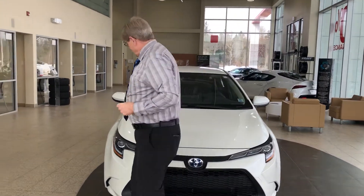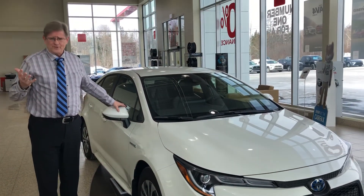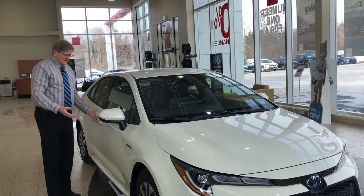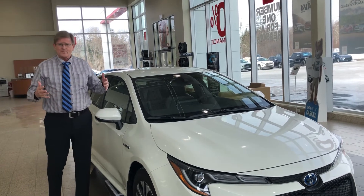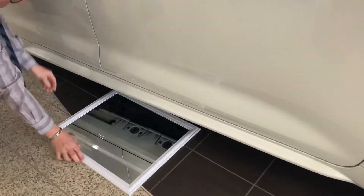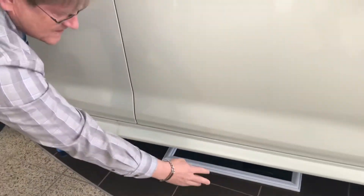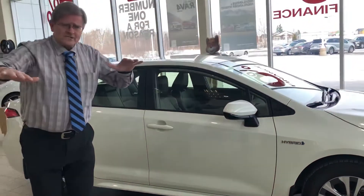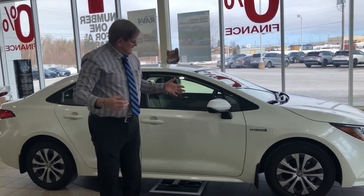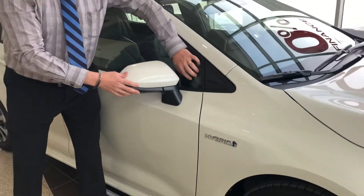Everything about the Corolla Hybrid is about fuel efficiency and safety. The mirrors, the door handles, and the shape of the vehicle are all designed to be wind-slippery. Under the vehicle it's totally flat, so the air slides through without creating wind noise or lift — that contributes to handling. The mirrors are mounted down on the door so there's no blind spot and you can actually see the apex of a turn.